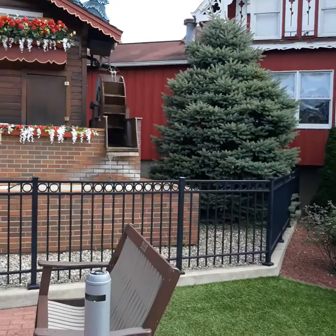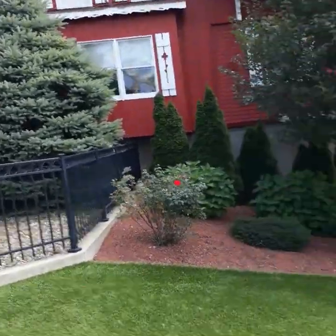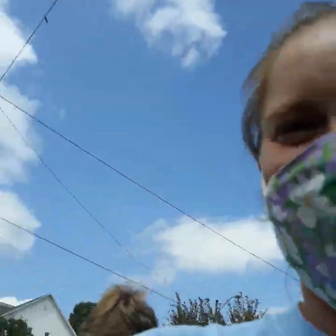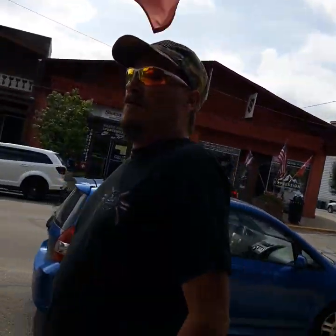I'm going to go to that general store — I want to show Maddie that general store. What, that one? No, this general store down here. That weird store that we saw last time. I forget which one it was.